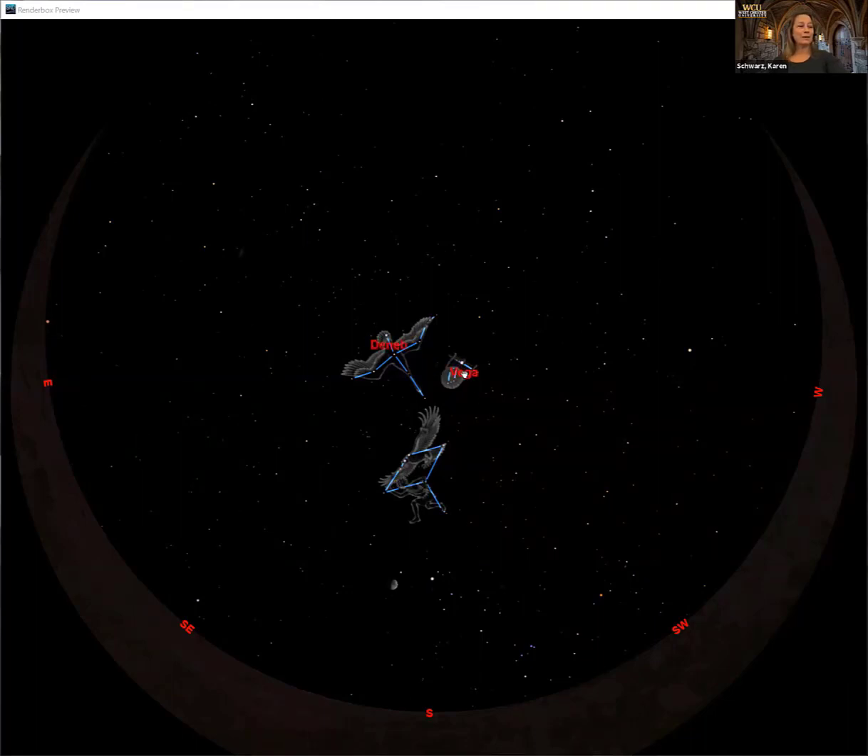In Lyra the brightest star is called Vega. In Cygnus the brightest star is called Deneb, and in Aquila the brightest star is called Altair. Vega sits on the strings of the harp, Deneb is the tail of the swan, and Altair is the eye of the eagle. These are three really bright stars — if we get rid of the constellations and just keep the stars we can connect them and make a big triangle. This is called the summer triangle. It's not actually a constellation — it's three stars from three different constellations that form the triangle.